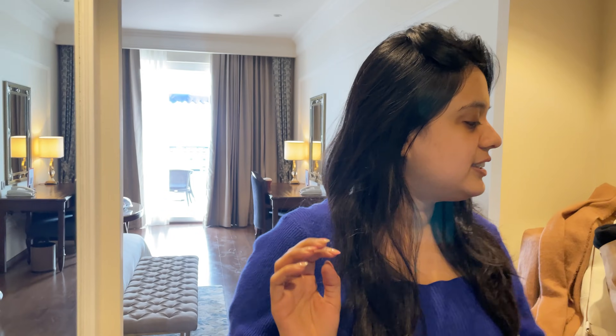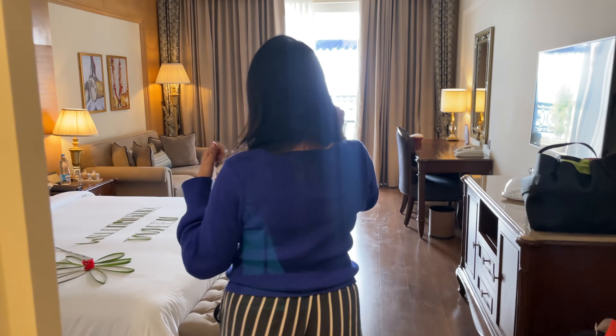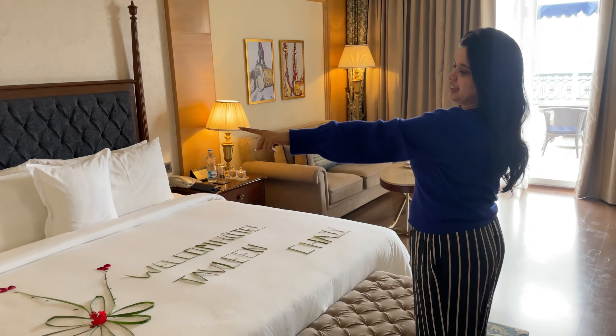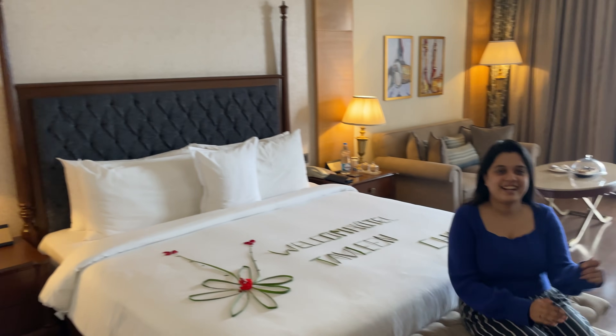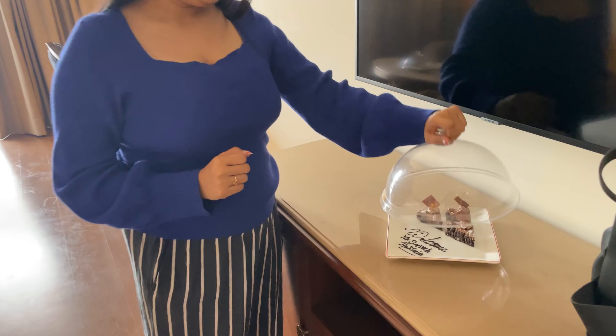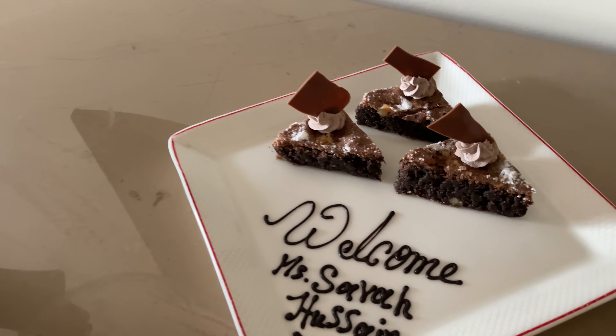So this is a mini kitchen area, then the lovely bed. I also love the interior — you can see the golden lamp. And this rest area is so, so cool. Oh wow, look at this — 'Welcome Miss Sara Hussain!'